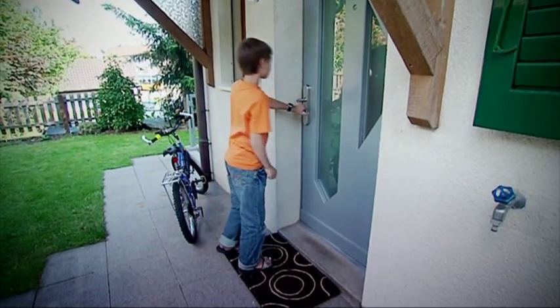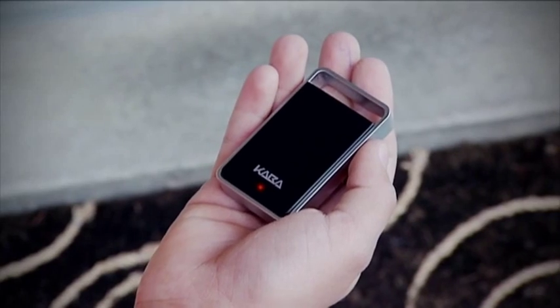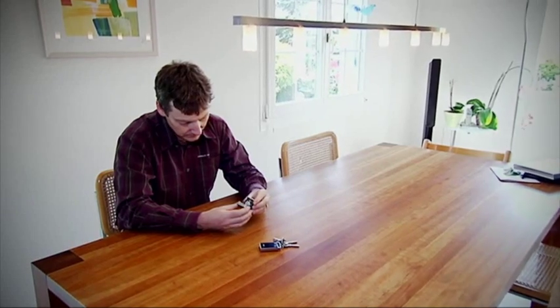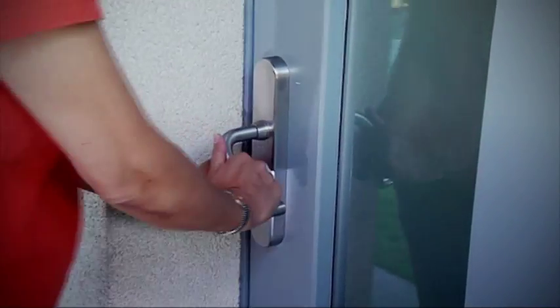An acoustic and visual warning alerts you to the fact that the batteries need to be replaced. The standard batteries are easy to replace and do not require any technical knowledge. If you should forget to replace the battery, the door can still be unlocked using your normal key until your Kaba Touch Go transponder is up and running again.